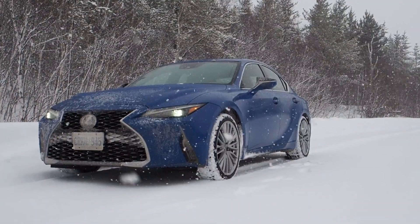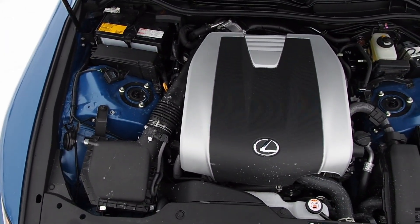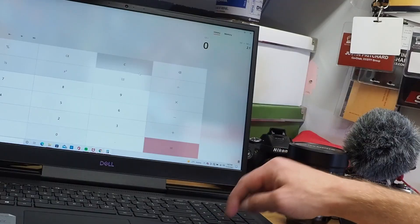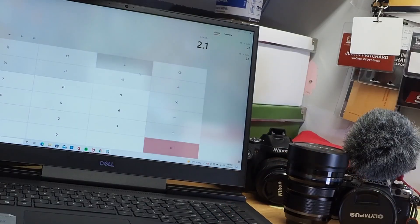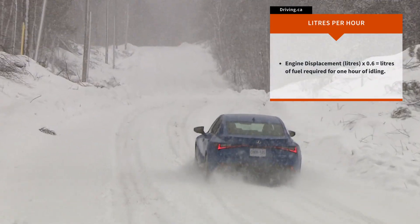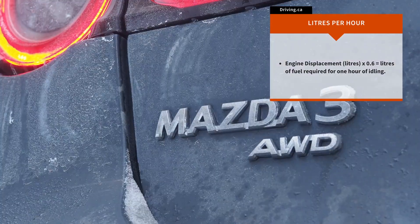We'll use this Lexus IS300 as an example. It has a 3.5 liter engine — multiply by 0.6 and we arrive at 2.1. That's how many liters of gas this engine drinks for every hour it spends idling for heat. If you're stranded, one hour of warmth costs you 2.1 liters of gas.